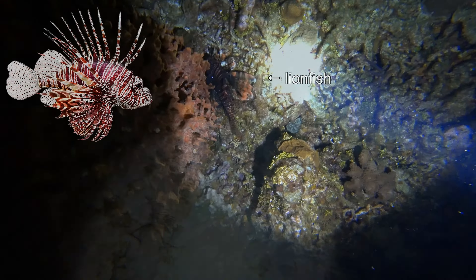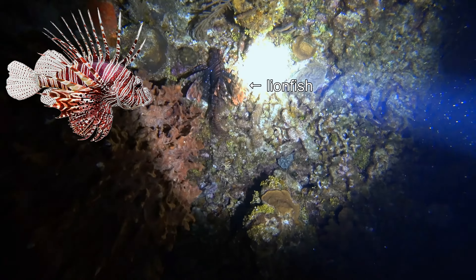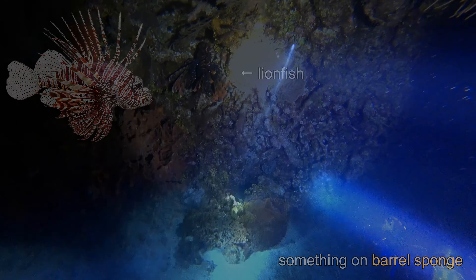Lionfish are an invasive species that is native to the Indo-Pacific oceans but are now established in the Caribbean. They have very few predators and they are carnivores that feed on small crustaceans and fish, which significantly depopulates native species on the reefs.